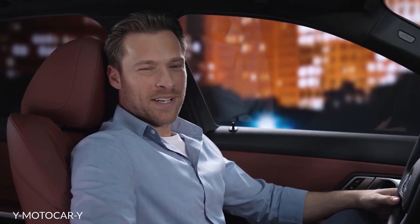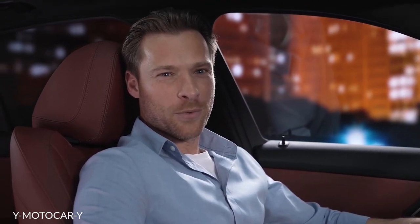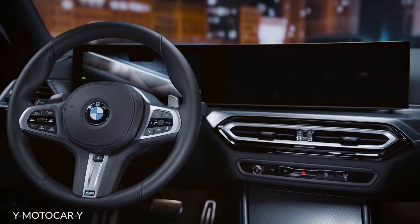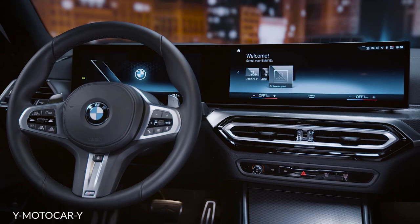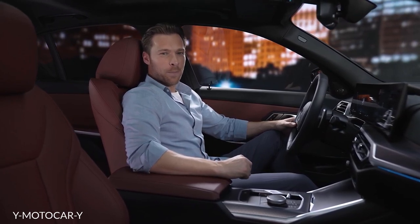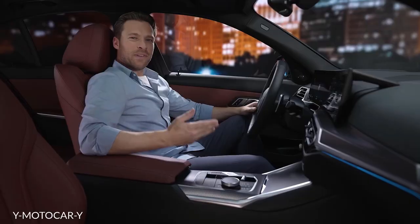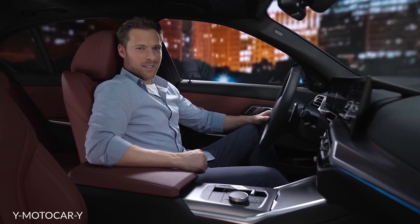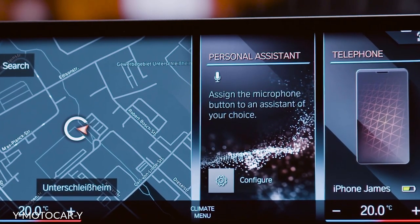The new BMW 3 Series is equipped with further smart digital features to make your journey as comfortable as possible. It all starts with the new BMW Operating System 8, which puts your BMW Curved Display into action. With it, you can communicate naturally and intuitively with your BMW in multi-modal ways — via voice, touch, and iDrive controller. With fewer buttons, thanks to Operating System 8, you can now fully benefit from the BMW Intelligent Personal Assistant, for example to control the temperature.